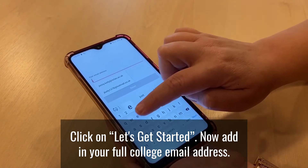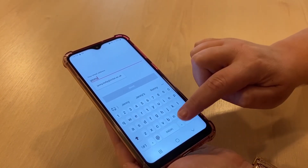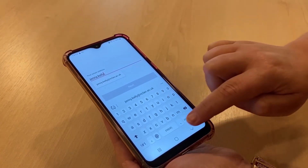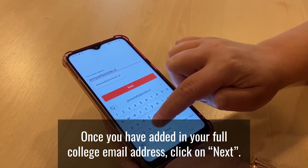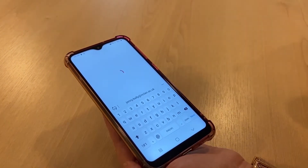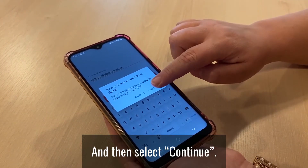Now add in your full college email address. Once you have added in your full college email address, click on Next, and then select Continue.